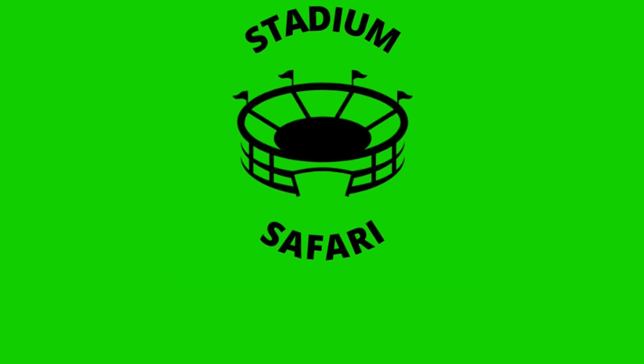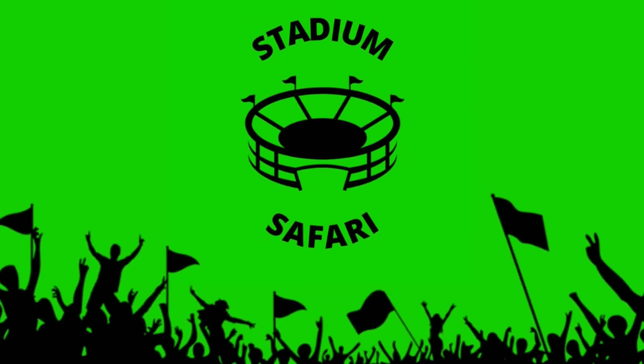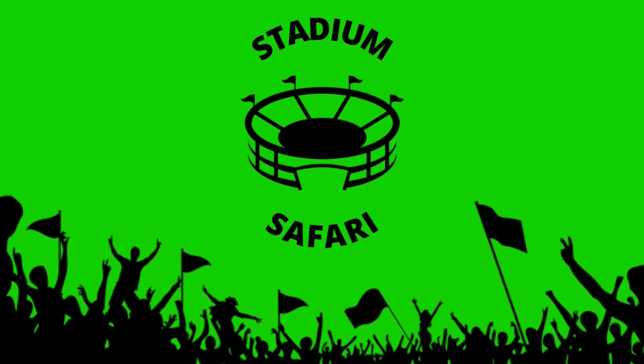This concludes today's episode of Stadium Safari. Make sure to like, comment, subscribe, share, and hit the notification bell to find out about future videos and let me know what stadiums you want to see next. Thank you for watching, and remember: teams tell the stories, the stadiums illustrate them.